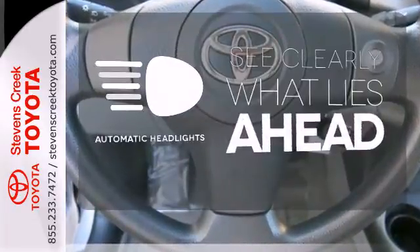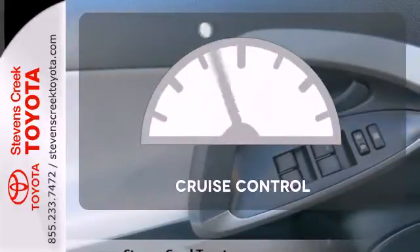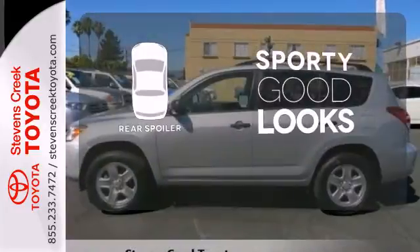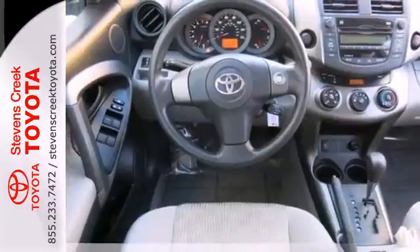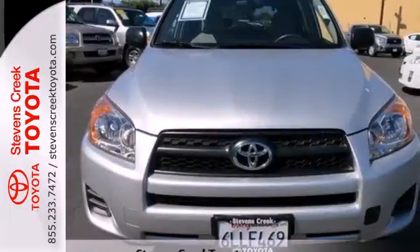At dawn or dusk, you'll always be seen with the automatic headlights. The cruise control makes those long road trips much easier. Get sporty, race-inspired good looks with the included rear spoiler. Stylish, comfortable, and fun to drive, the sporty RAV4 is always a top choice in its class.